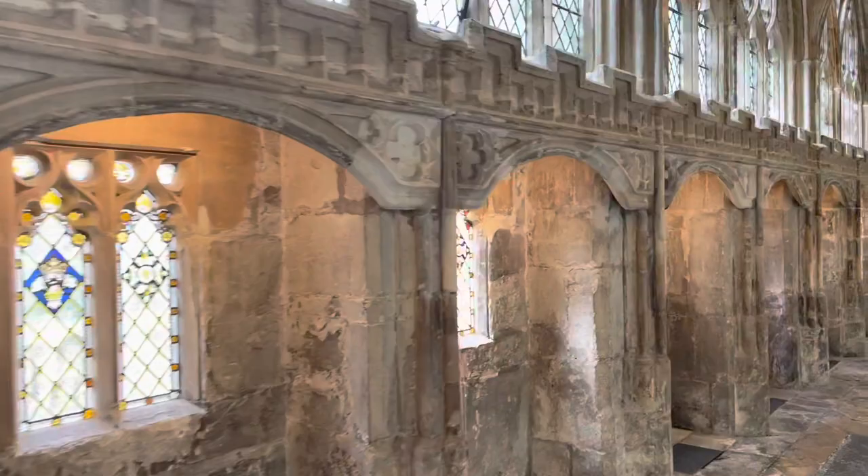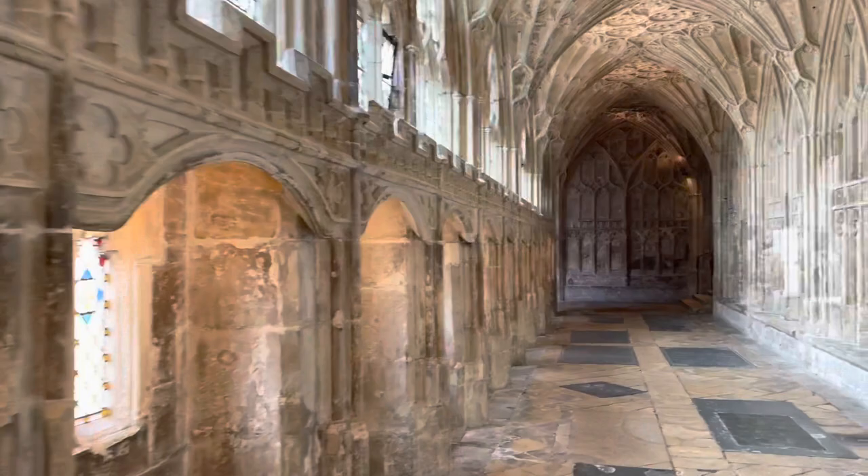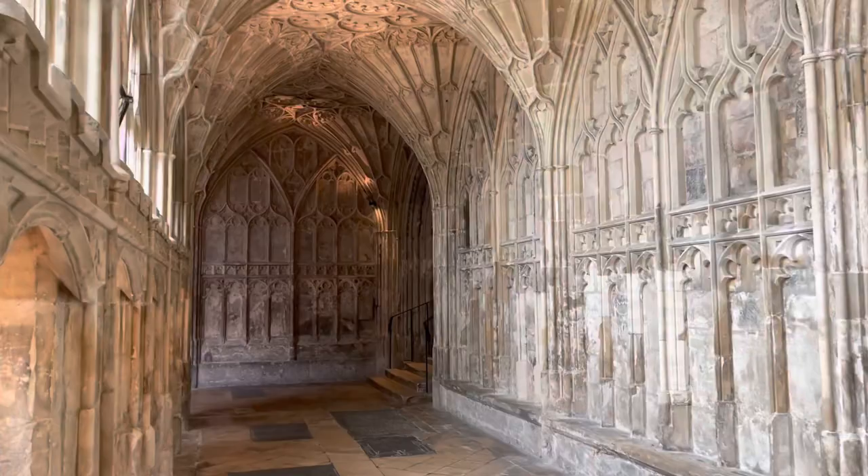This, without question in my mind, is one of the most beautiful cathedrals in the world. And if you ever have an opportunity to visit Gloucester, this has to be on your to-do list.